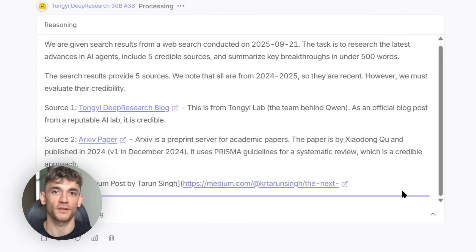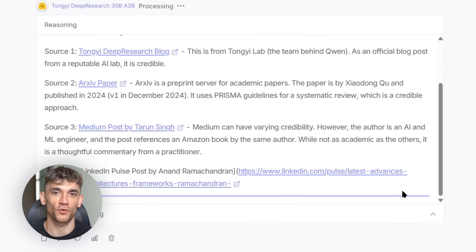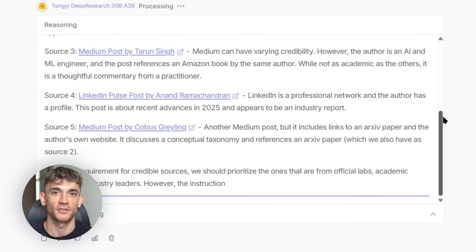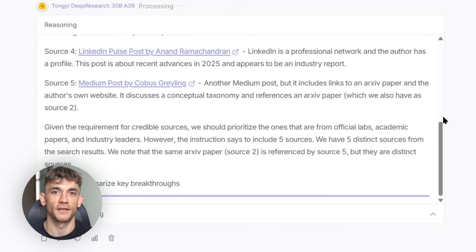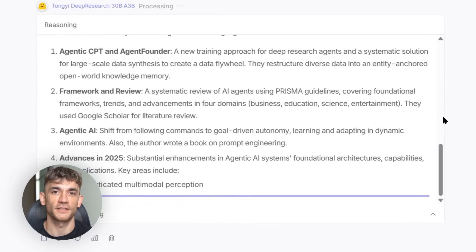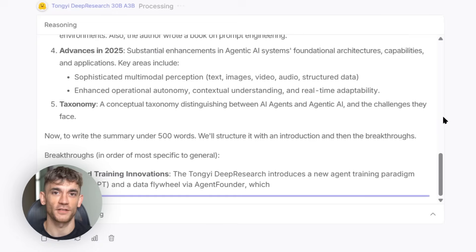Most AI models you've heard of are what we call dense models. That means when you ask them a question, they use all their brainpower to answer — it's like using a sledgehammer to crack a nut. Tongyi Deep Research is different. It uses something called mixture of experts architecture. Think of it like having 30 billion brain cells, but only turning on 3 billion when you need them. This means it's got the power of a massive AI, but it runs way cheaper and faster than you'd expect.